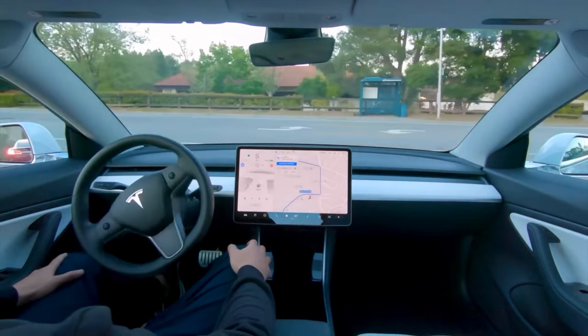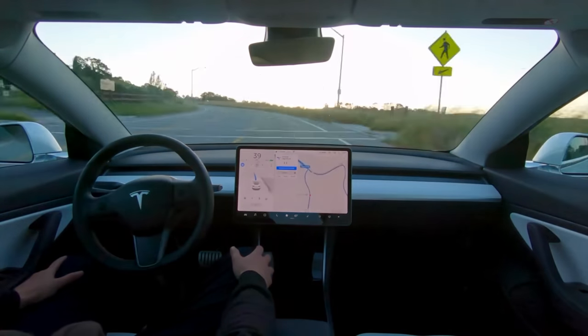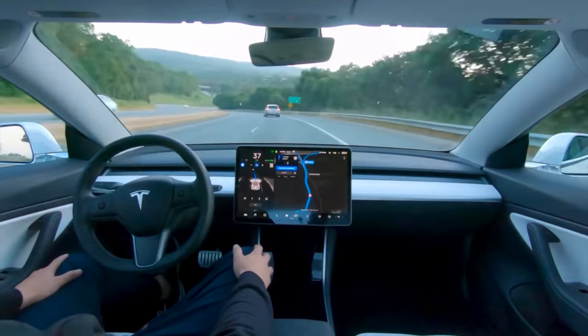The full self-driving option. I know, the allure of having a car that can practically drive itself is hard to resist, but before you go all in with a $15,000 FSD package, let's explore an alternative that might just be the smarter move for you.